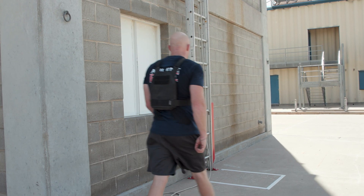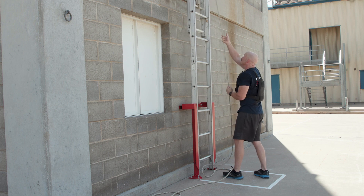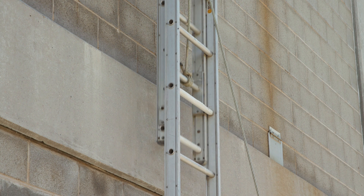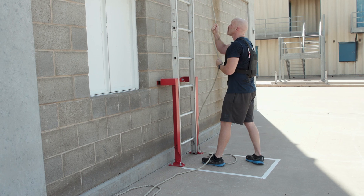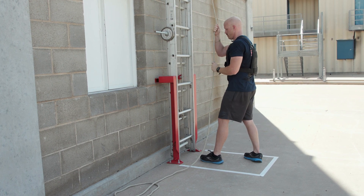Proceed to the designated area to perform the ladder raise. Grasp the halyard with both hands and begin pulling the rope using a hand-over-hand method. You will raise the ladder until the two colored rungs meet. Your proctor will instruct you when to stop. You will then lower the ladder using the same hand-over-hand method until the ladder is returned to the bottom.